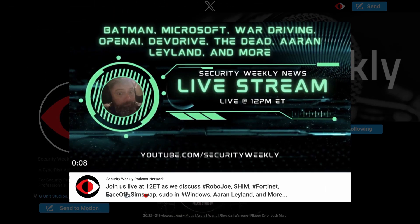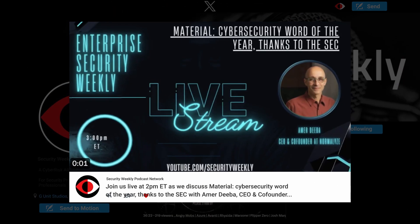Welcome back to Security Weekly. I am your host Matt Alderman, joined by Jason Albuquerque and Ben Carr. Stay up to date with us on X, formerly known as Twitter, for the latest show clips and updates. Find us at SEC Weekly and stay connected with our cybersecurity community.